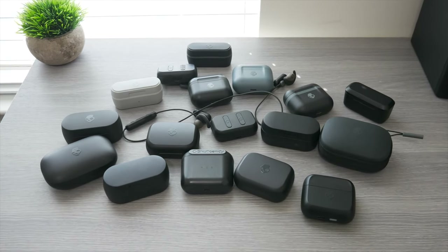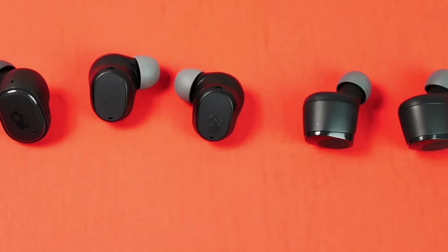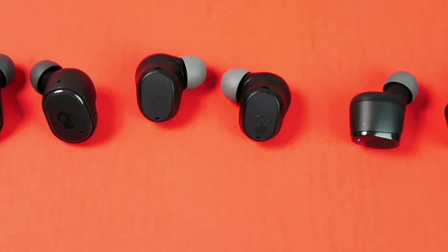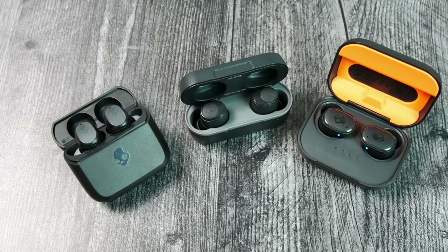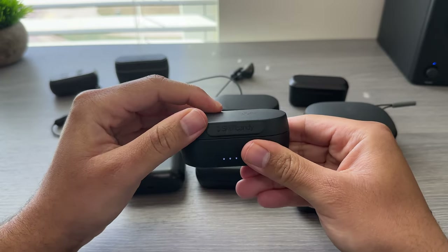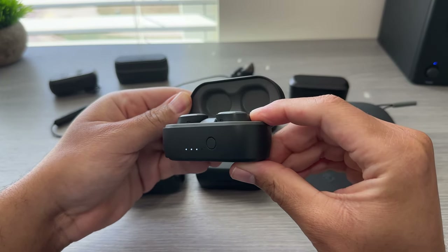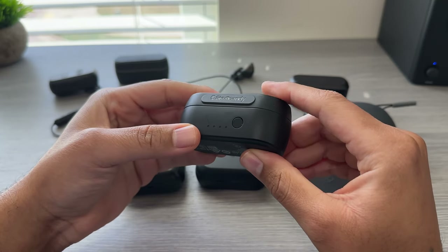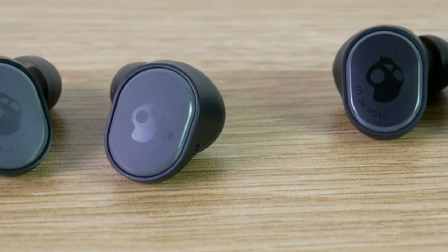Alright TM Nation, so I own just about every pair of Skullcandy earbuds that has come out within the past few years. And although most of them are still available at your local Best Buy today and you can walk in and pick them up, some of them are probably not worth buying just because of how old they are. Tech moves fast, and taking a look at the OG Skullcandy SESHes that came out just about 3 years ago, you can still find them for just under 30 bucks, but the specs are nowhere near what you can get for that price today.